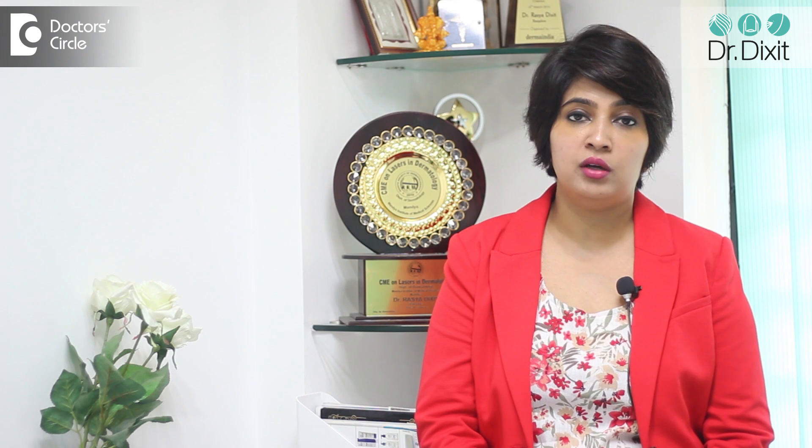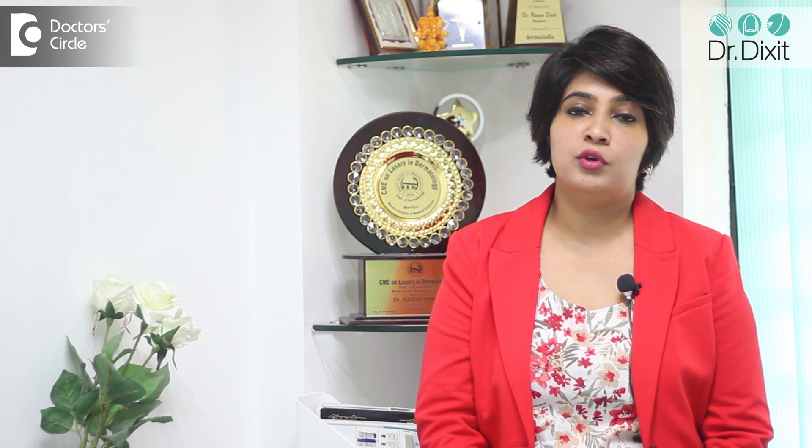Melasma is a hormonal pigmentation. It is commonly seen in women, but nowadays we are seeing it more commonly even in men. Because of the change in lifestyle, this problem has become very predominant, and again it has to be diagnosed by a doctor.